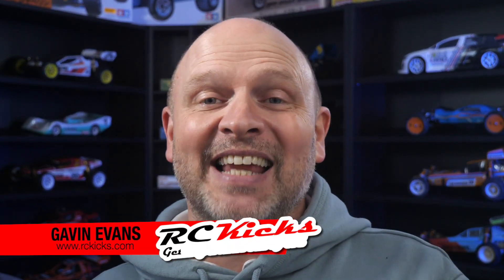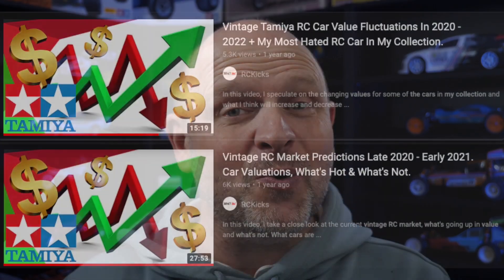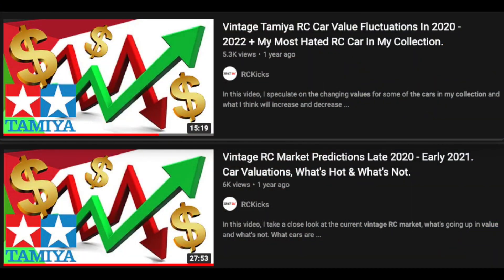Hi and welcome to RC Kicks. It's been 15 months since I last did a review of the RC vintage market, so I thought now would be a good time to look back, look at some of the predictions for 2021 and see how I did. We'll also look at the current market and put some predictions for 2022. So let's crack on.